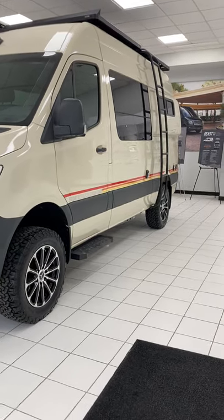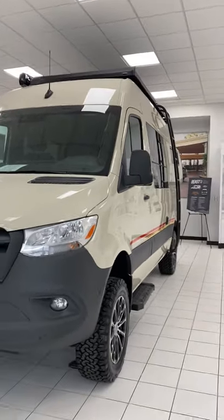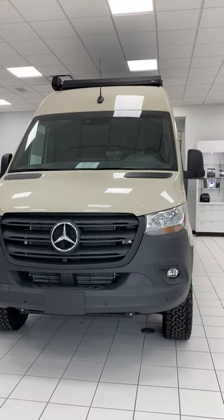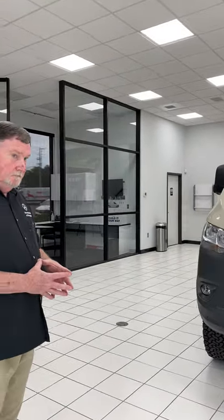Hey, this is Todd. I'm going to do a quick video about the Storyteller modes and how they're available here at Mercedes-Benz of Birmingham, Alabama — actually in Hoover, I believe. I'm here with a few gentlemen. Hello Todd, I'm Michael Smith of Mercedes-Benz of Birmingham.